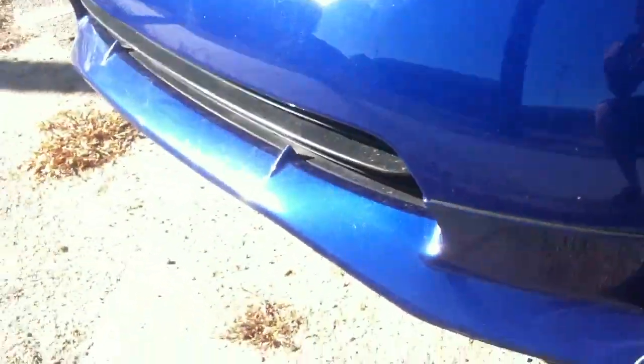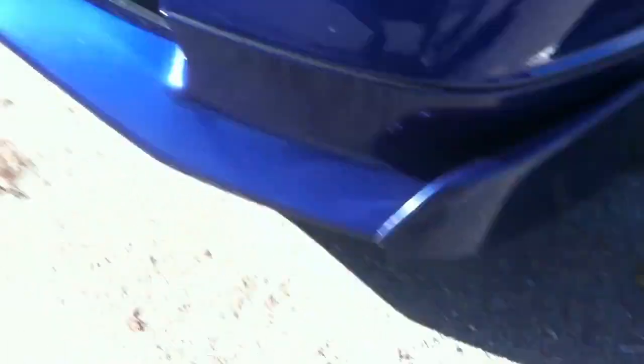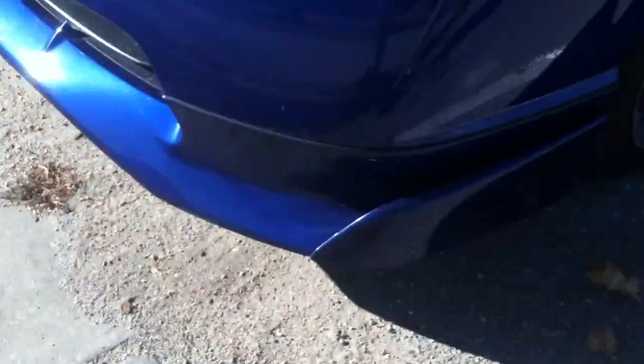I'll show you guys the front lip. I'm going to have to buy a new front lip pretty soon. This one's kind of getting banged up, but they're really expensive — they're like $800. So not anytime soon. I got the side skirts, side under wing.